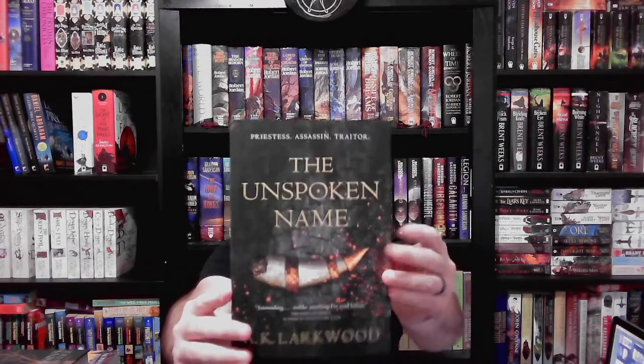The first prompt is a book you bought primarily or completely because of the cover. I've definitely fallen victim to many a cover buy. The most recent one that 100% was for the cover — I didn't know anything about it at the time — is The Unspoken Name by A.K. Larkwood.